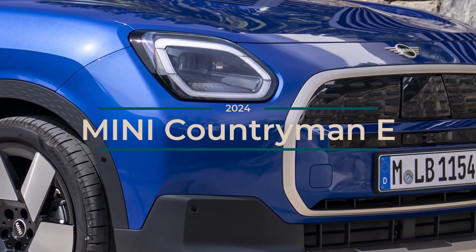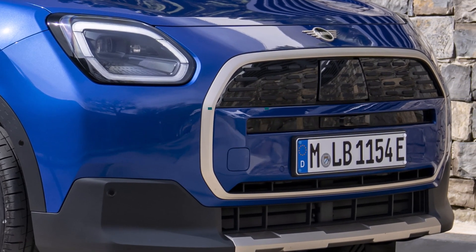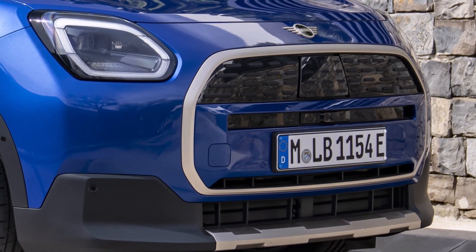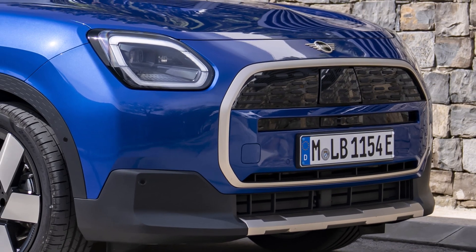Mini has unveiled its latest electric vehicle, the Mini Countryman E, marking a significant expansion of its zero-emission lineup. This new offering caters to families and adventure seekers who value both practicality and electric performance.